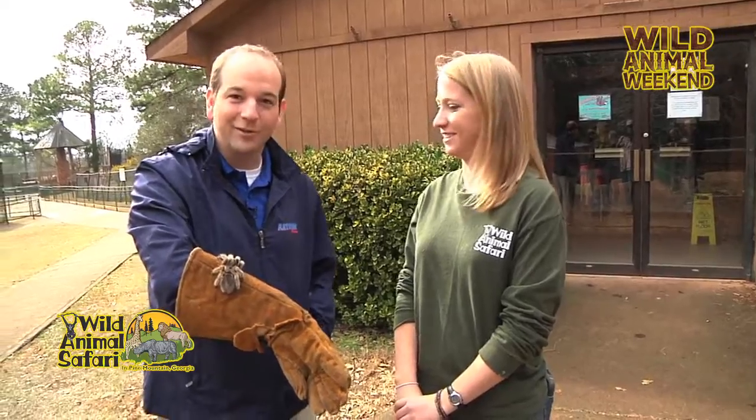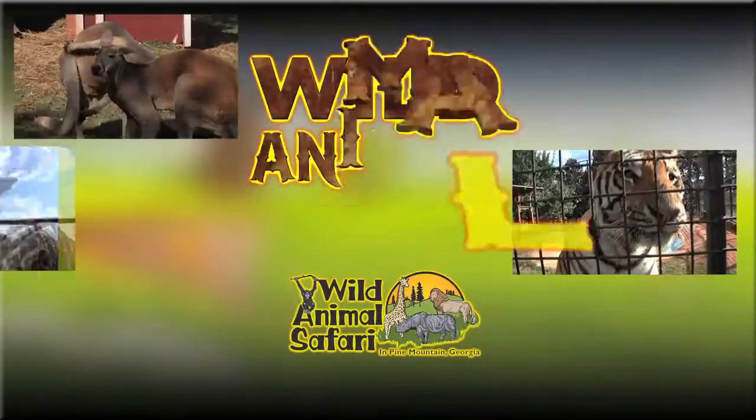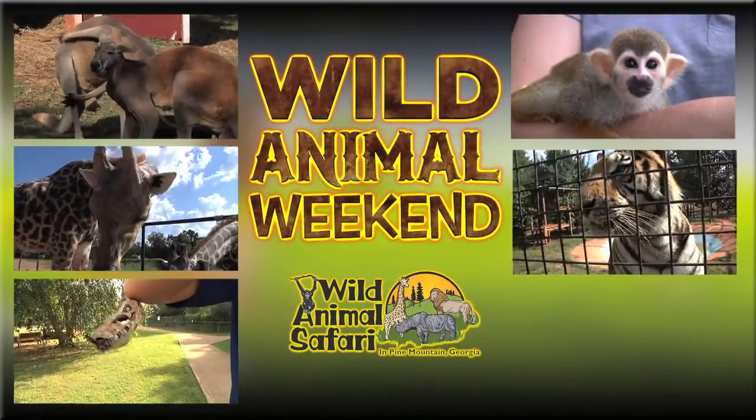I've had my time here with the rose-haired tarantula, so we're going to pass them back off to you, and we hope to see you out here at the next Wild Animal Weekend at Wild Animal Safari. Wild Animal Weekend is sponsored by Wild Animal Safari.